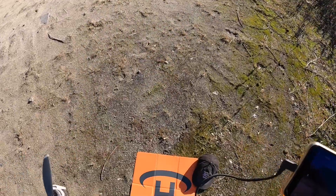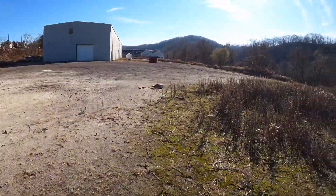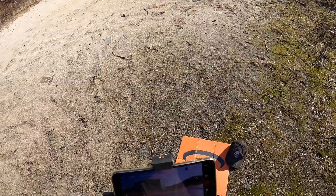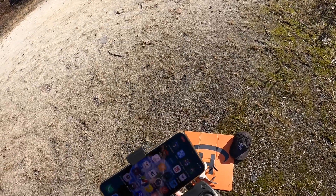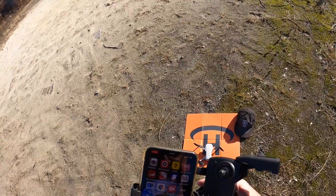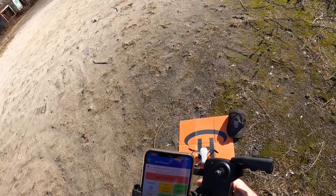Okay, guys, that was that. Mavic Mini with the Litchi app again. I don't know why it was breaking up so much to be honest. Let me look at the UAV Forecast — the KP is only 2, but it says not good to fly.